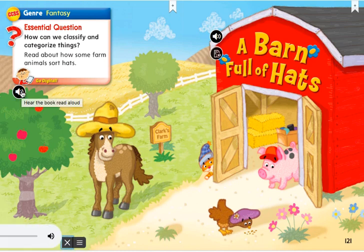Genre: Fantasy. Essential question: How can we classify and categorize things? Read about how some farm animals sort hats.